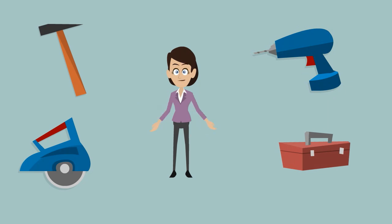Most people have injured themselves with a tool at least once in their lives. Unfortunately, tool accidents result in thousands of injuries each year, most of which could have been prevented by handling tools safely.